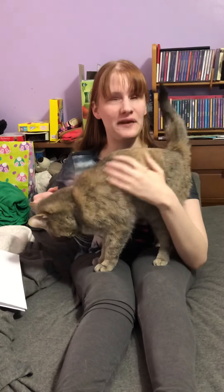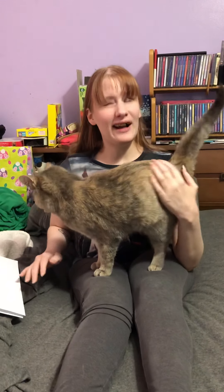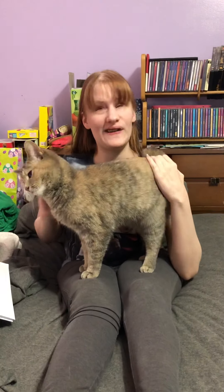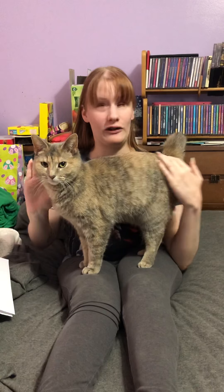Hey guys! Sel's Royal Navy checking in, and my cat Calypso. Today I wanted to talk to you guys about Braille. Braille is the primary source of reading for blind people, or at least it used to be when I was growing up.